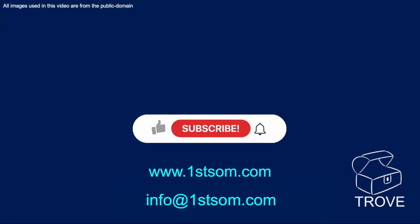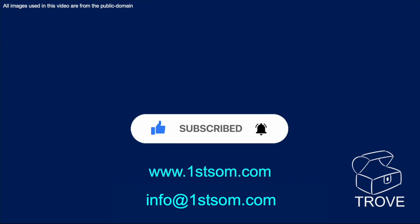Well, that brings the review to an end. I hope you've enjoyed it. If so, please like it, but also consider subscribing to Trove, where, as previously stated, there is a wealth of information available on many assets and countries. So if you are interested, please contact us at the website shown. Thank you.